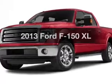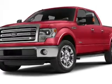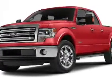Check out this 2013 Ford F-150. Travel the roads in style and comfort in this great vehicle.